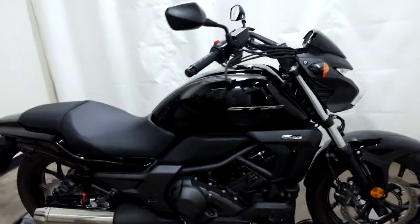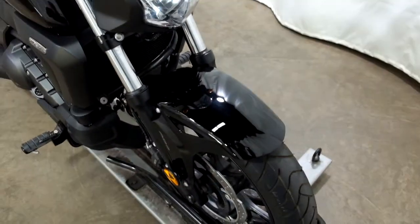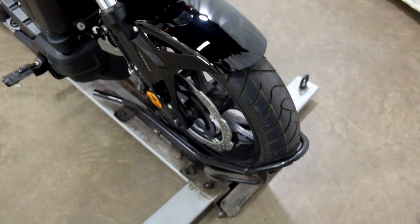This bike is basically brand new. It has been tipped over on the right-hand side, which I'll show you here, but the damage is really minimal.